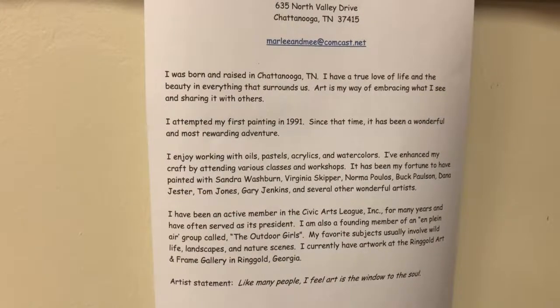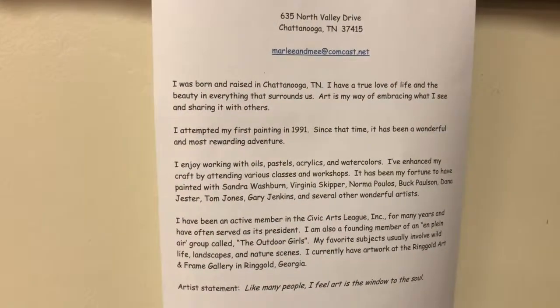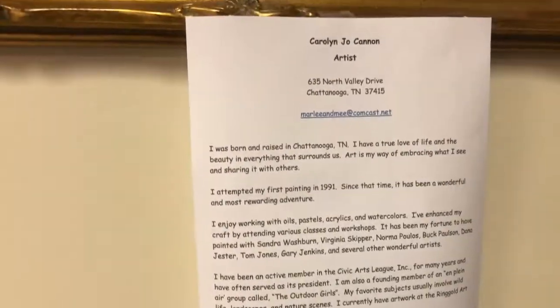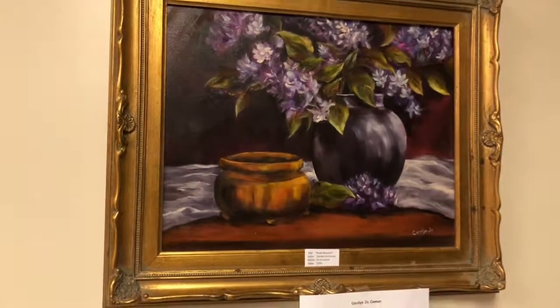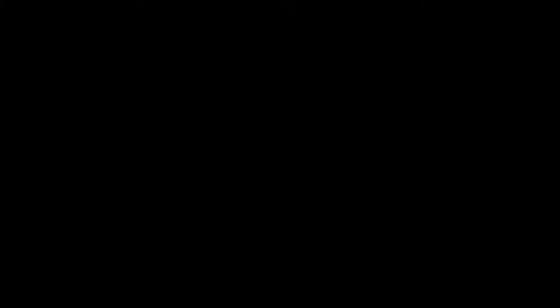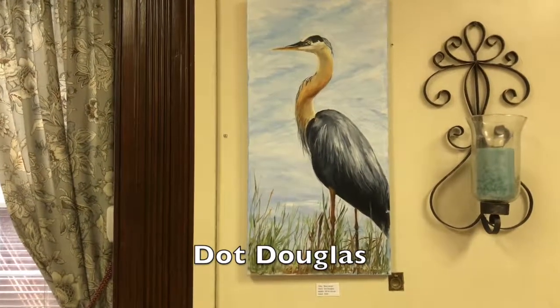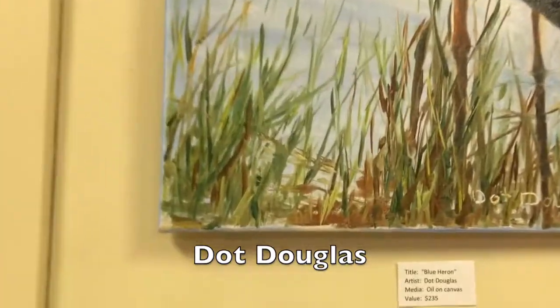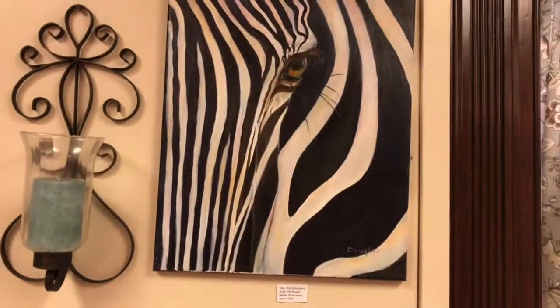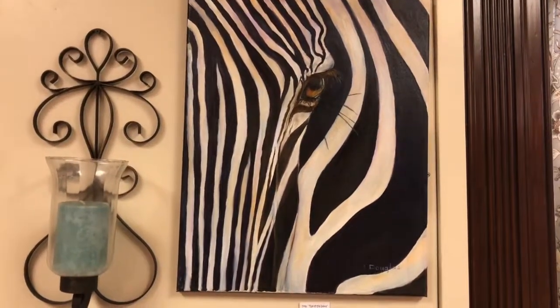As you can see, we are in the process of putting the show together — we're still collecting pieces, so what you see is just a part of what will be in the show. Another piece by Dot Douglas: Blue Heron. Here's one of my favorites called Eye of the Zebra — great for a kid's room.